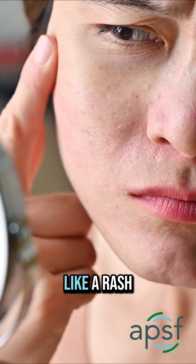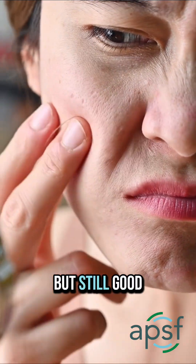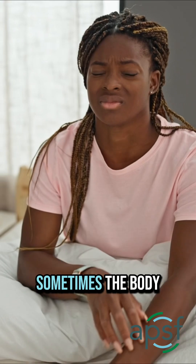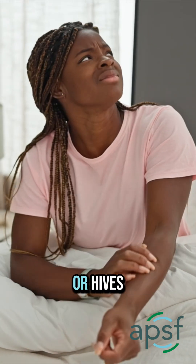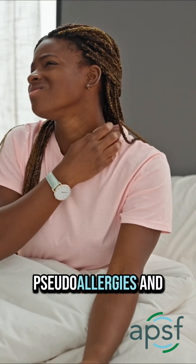Some reactions happen later, like a rash or feeling tired. These are usually not dangerous, but still good to mention to your doctor. Sometimes the body reacts with redness or hives even though it's not a true allergy — these are called pseudo-allergies and usually aren't harmful.